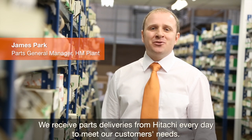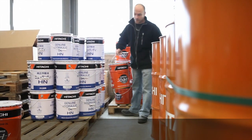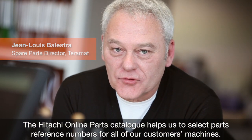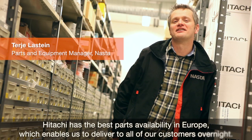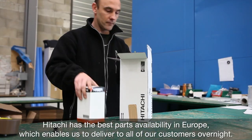We receive parts from Hitachi every day to meet our customers' needs. HOP is used to select reference pieces on all the machines communicated by our clients. Hitachi has the best parts coverage in Europe, so we can deliver orders to all customers in the country overnight.